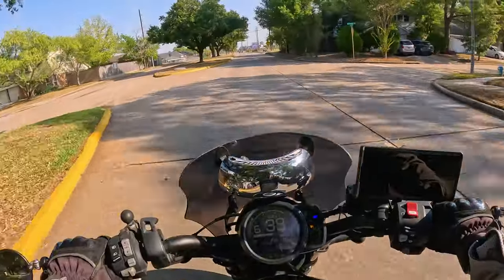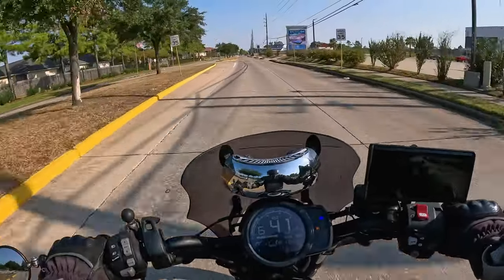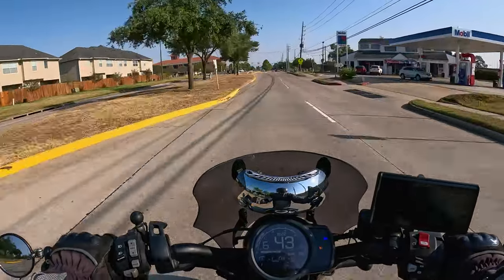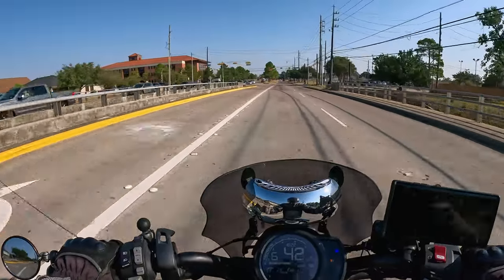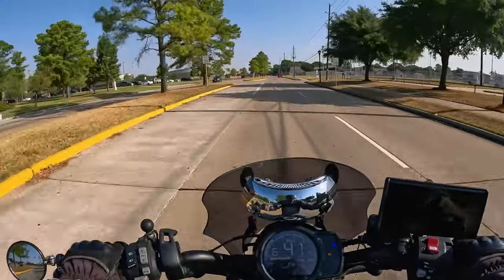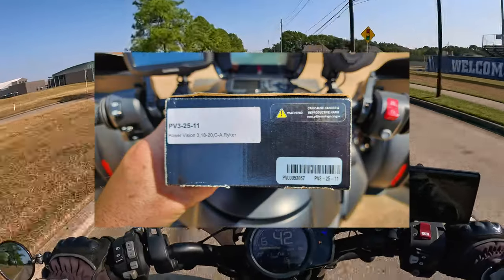That might be a good opportunity to install the 143cc kit on one of the bikes — we'll call them Cub A and Cub B. I'll throw the PCX 150 injector in there and see how it runs. I don't think there's any other engine mapping needed, but I do have the Power Vision 3 from Dynojet that I can plug in and retune a little bit.